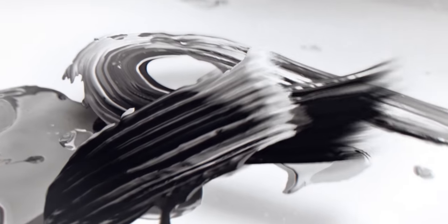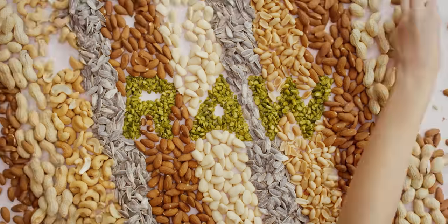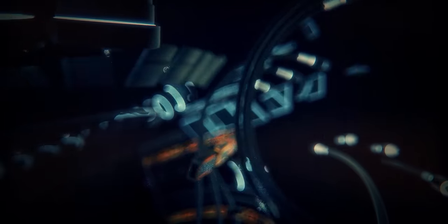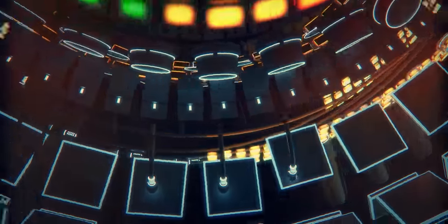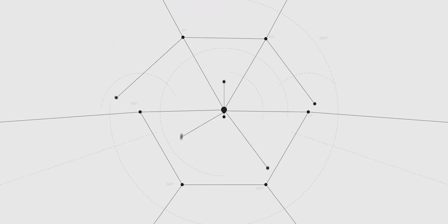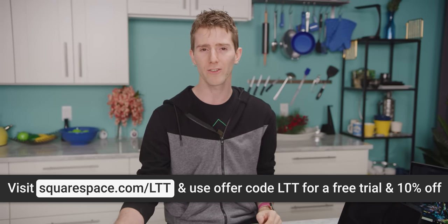Thanks to Squarespace for sponsoring this video. Squarespace is the place to go if you want to build yourself a simple website in minutes. They're a leader in website design, and their all-in-one platform means you can even buy domains through them as well as create email campaigns. You can make any website from personal portfolios, to resumes, to fanfic websites, and even shopping ones. They have website analytics to help you keep track of how your site's doing. They've got award-winning templates, and even we use Squarespace — both MinusMediaGroup.com and LTXExpo.com were built using it. They've got 24/7 support via live chat and email. Go to Squarespace.com/LTT for a free trial, and when you're ready to launch, get 10% off today.